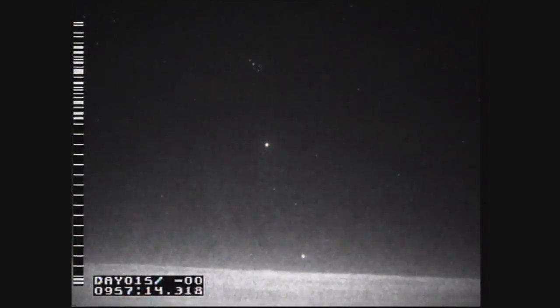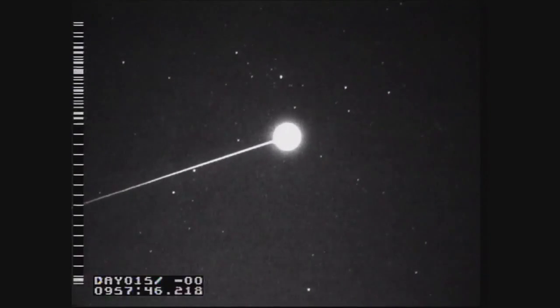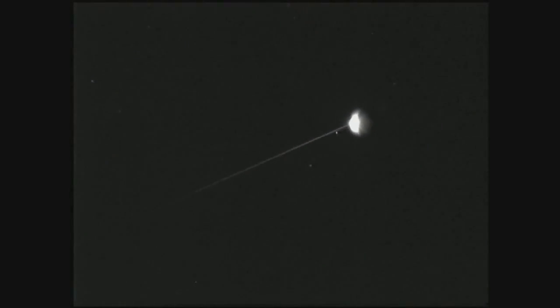Slightly denser than balsa wood, PICA proved itself to be highly effective as the heat shield material that protected the Stardust capsule during its return to Earth in January of 2006.